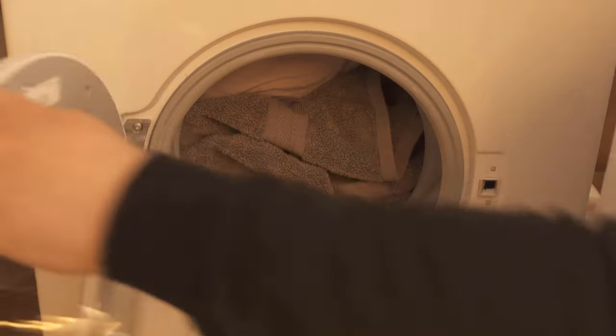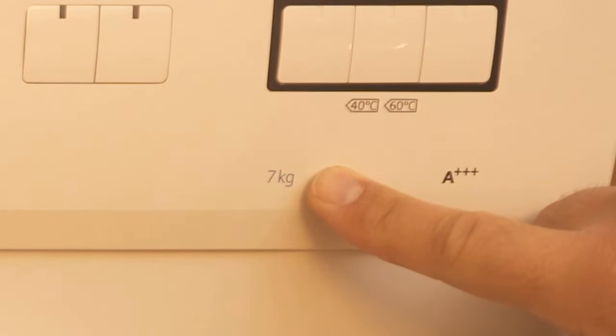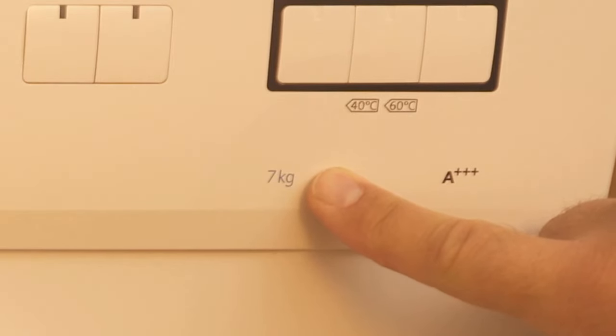Somewhere on the washing machine you also have an indicator that shows you how many kilos you should put in. It's best to always make sure that there is about a quarter free at the top.